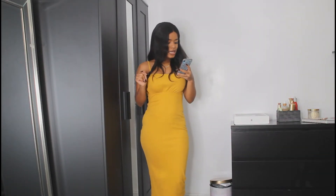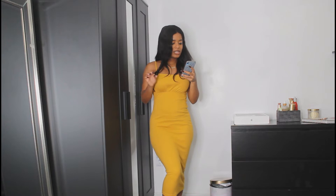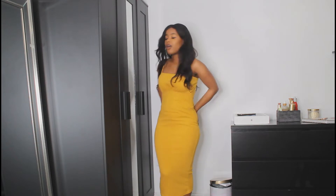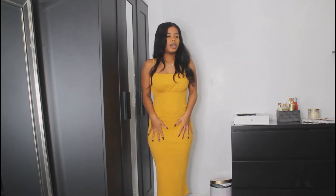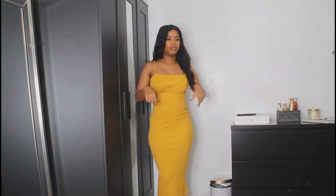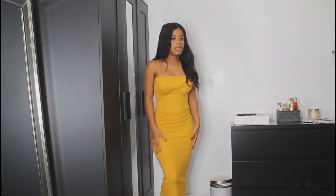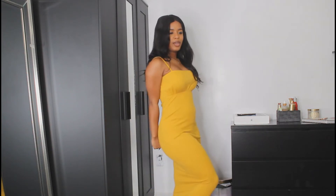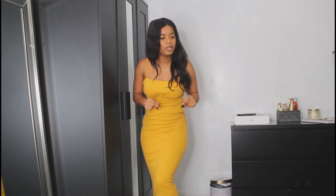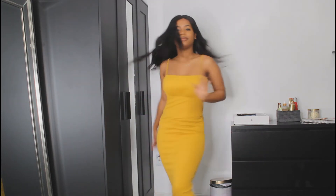This dress is the mustard ruched bust strappy midaxi dress — again size 6. Super cute for the fall or summer. I feel like this is the type of dress where you could wear a turtleneck underneath and put the dress over it. I'm not totally sure how to style that but it's giving me those vibes. Cute for brunch, a little night out, going downtown — I have nothing bad to say about this.